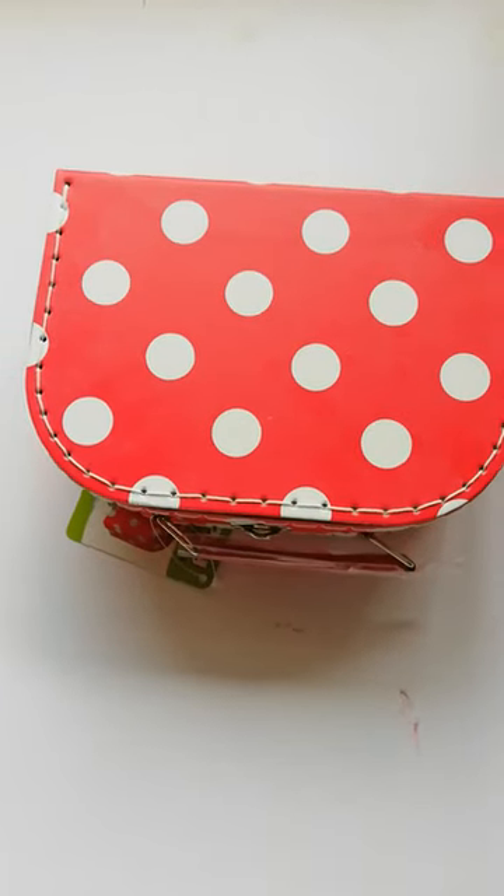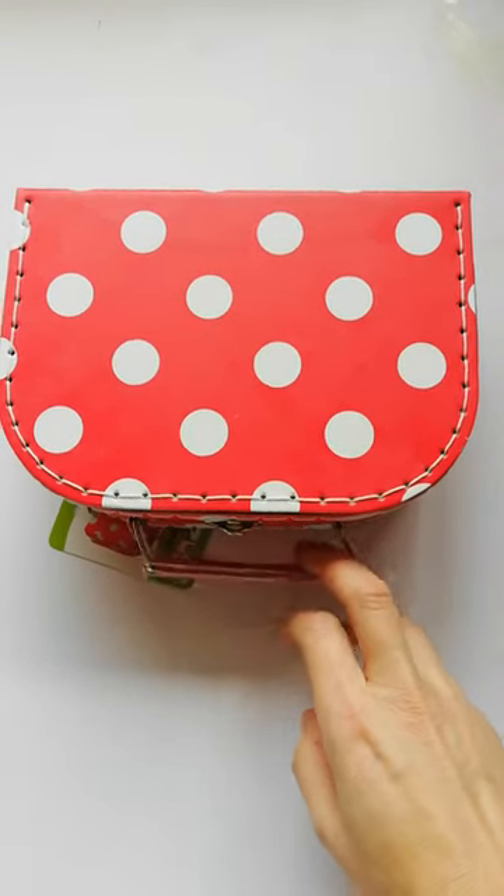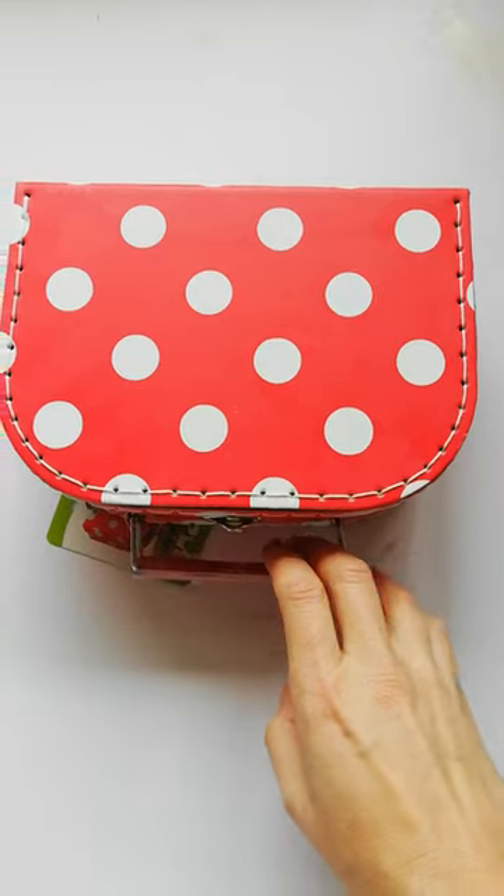Hi there, it's Susie from Toys and Games Ireland. I just wanted to show off this absolutely gorgeous little porcelain tea set.